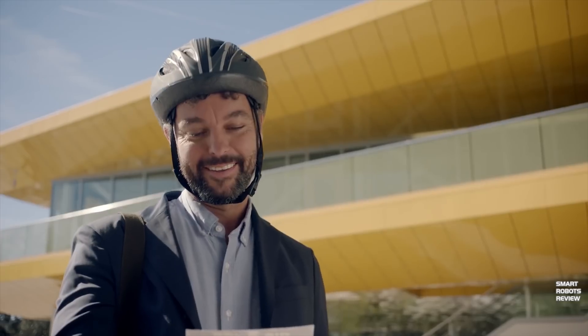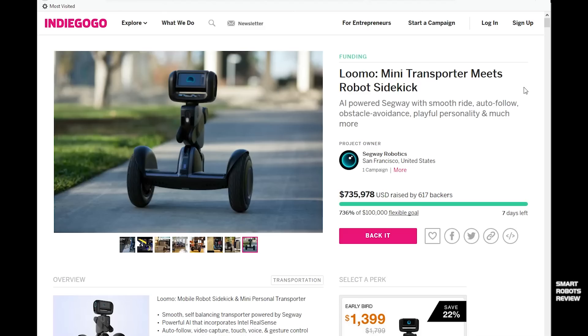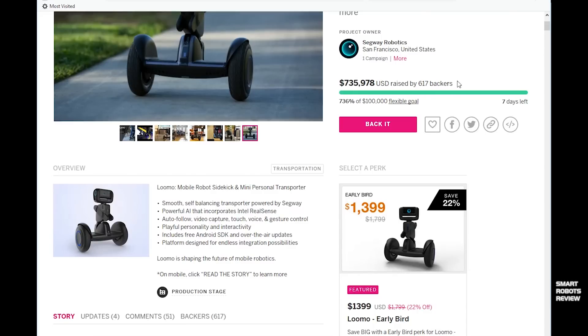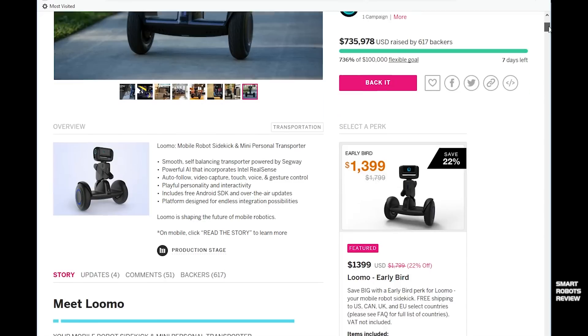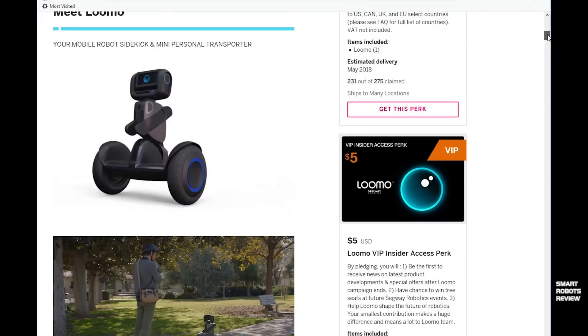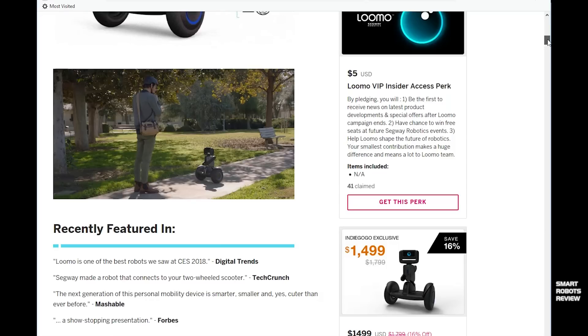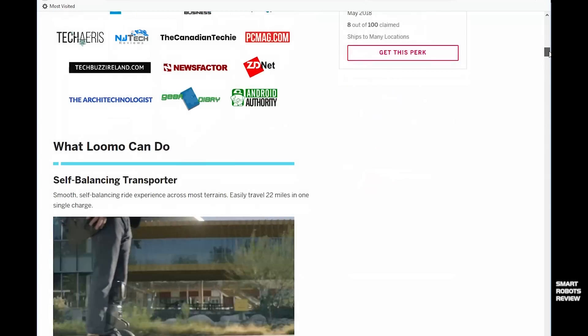Did I mention Lumo will follow you around? I can't get over how cool that feature is. But the robot is not in production yet — you cannot buy it at your local store or online. It is a concept; what you see here is a prototype. Segway Robotics has started an Indiegogo campaign, a crowdfunding website, to raise funds to go into production. There are options to pay now and get one of the very first robots off the assembly line, so check that out.